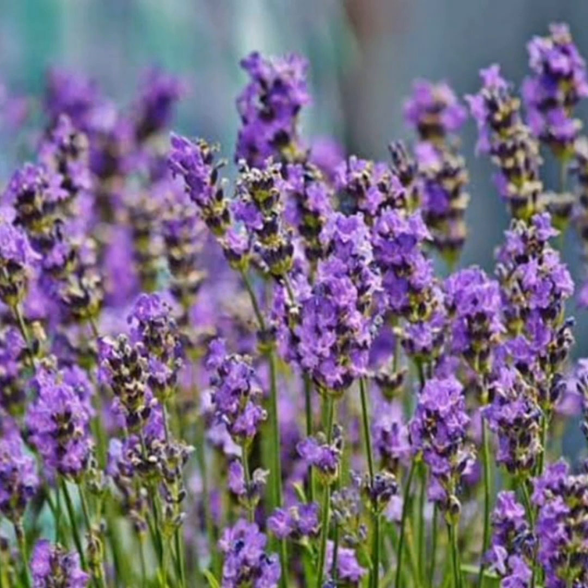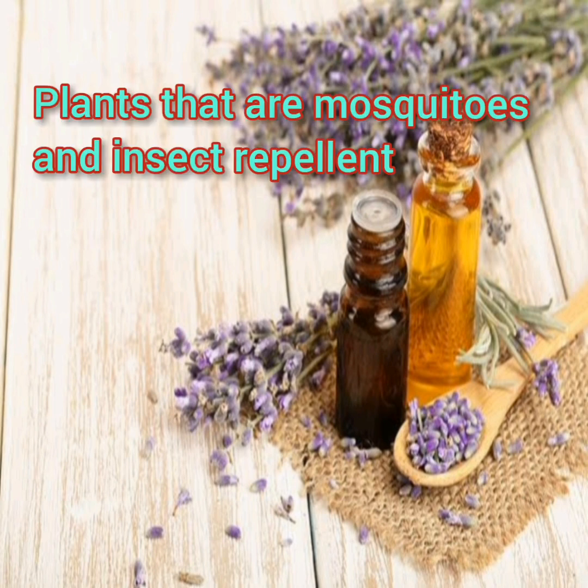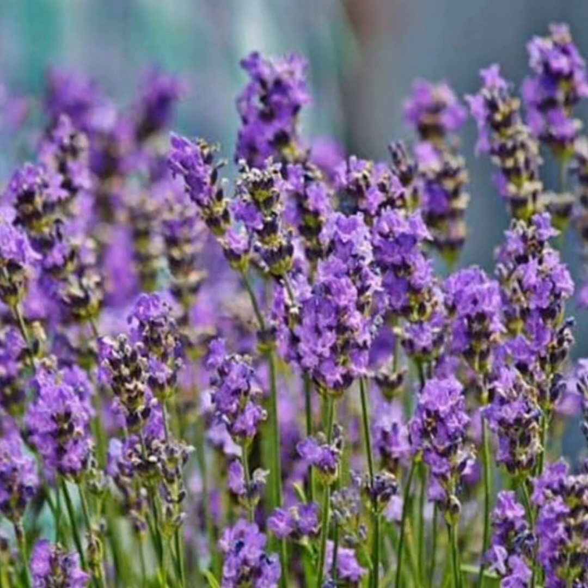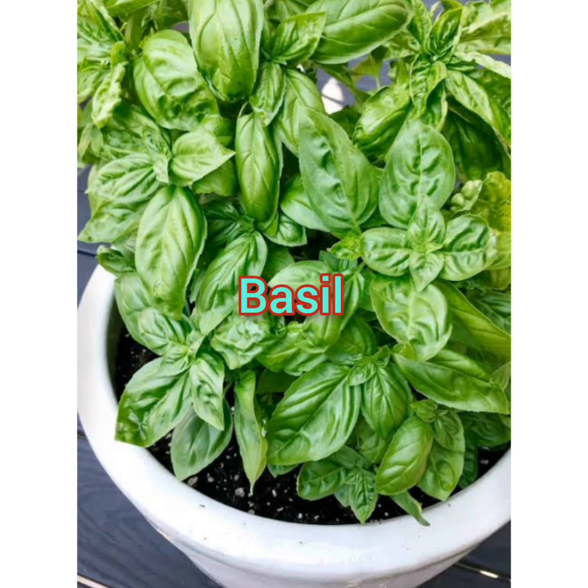Starting with this beautiful lavender plant, the topic I'm discussing today is plants that are mosquito and insect repellent. The first one on my list is lavender. Not only is lavender beautiful and fragrant, but it is known to repel mosquitoes, fleas, flies, and moths.